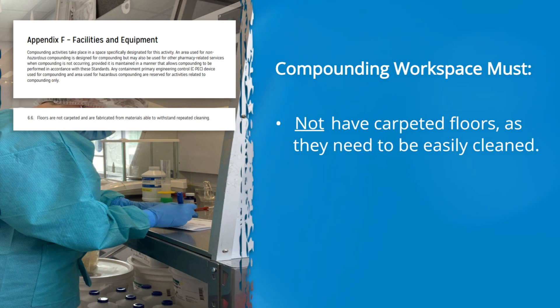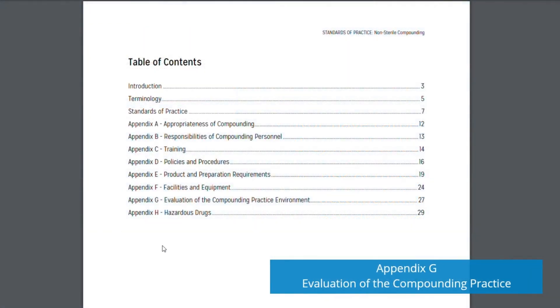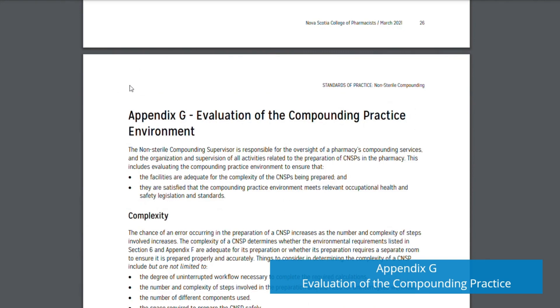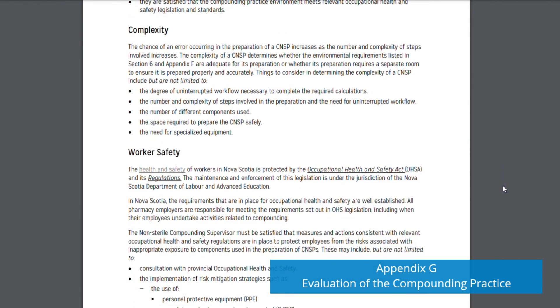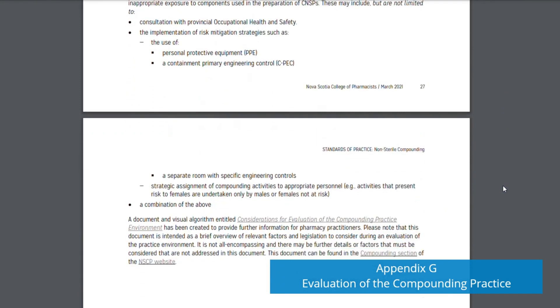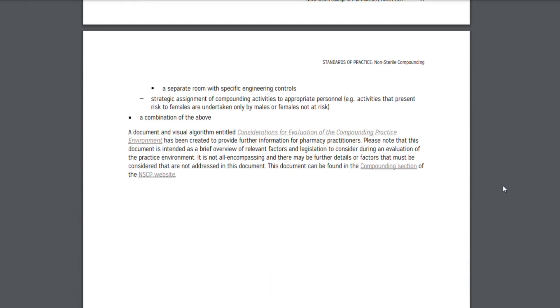You wouldn't want carpet in your kitchen, so you shouldn't want it in your compounding area — think of the possible mess, stains, and accumulation of drug powder or residue. Before compounding a product, an evaluation of the compounding practice and environment must be completed to determine whether the complexity of the compound requires a separate room, specialized equipment, or special training, and to determine what risk mitigation strategies are required. The result of this evaluation determines the environment in which a product must be compounded, and a separate room may be necessary — these requirements should be included in the master formulation record.